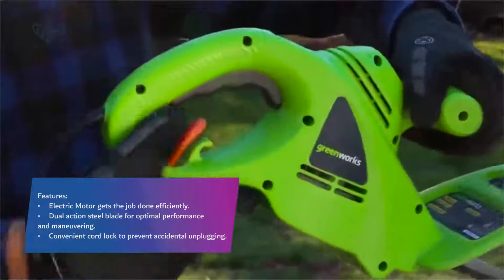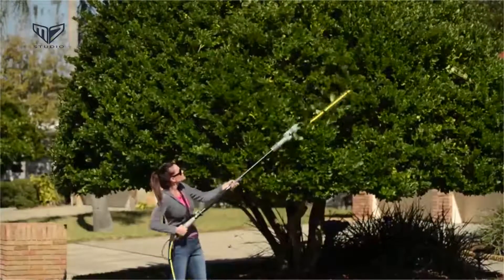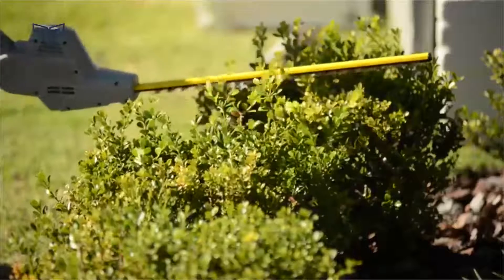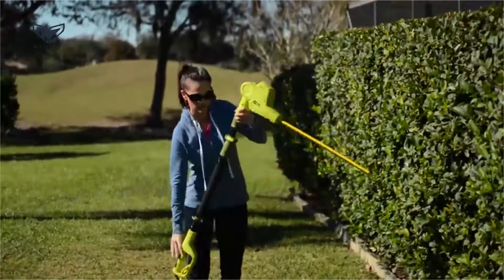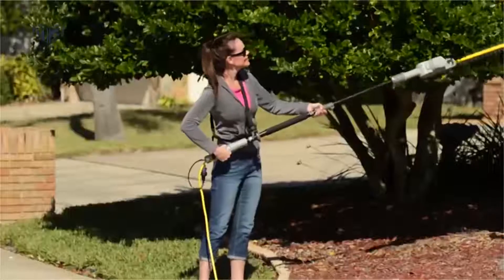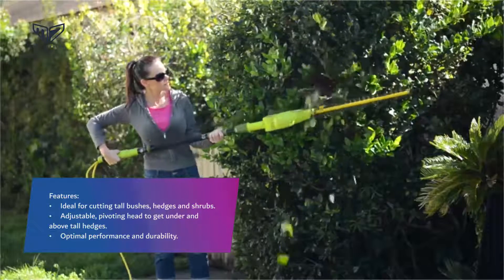Moving to number four, the Sun Joe electric hedge trimmer. This versatile hedge trimmer is a great option for anyone with a small garden. Not only is the handheld option small and lightweight, but it has a two-in-one design that takes the place of another gardening tool — the six-inch hedge trimmer also functions as a grass shear thanks to its interchangeable blades. Customers are very pleased with how well this compact trimmer works and appreciate that it's very comfortable to hold. To help prevent accidental startup, the Sun Joe boasts a dual-handed safety switch. Note that the included cord is very short, so be sure to pick up an outdoor extension cord. Features include an adjustable pivoting head to get under and above tall hedges for optimal performance and durability.